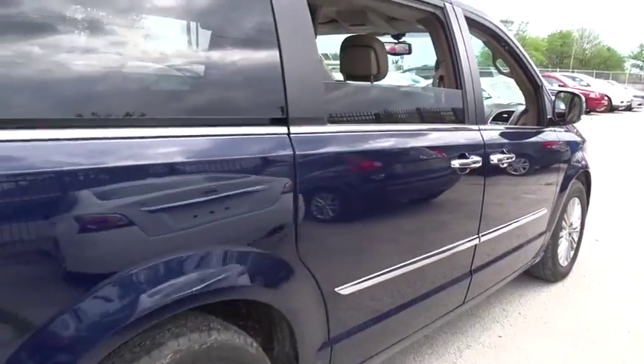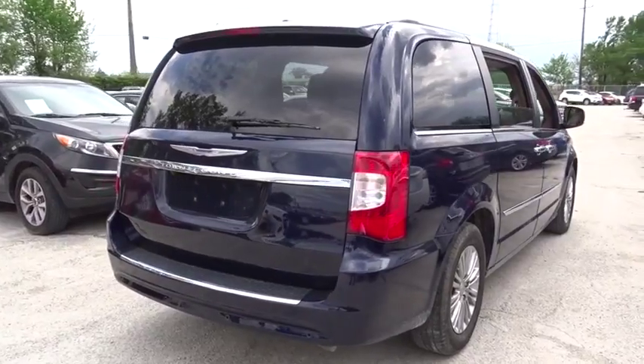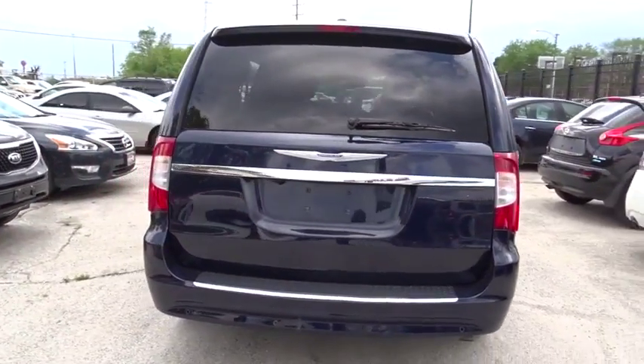Seat 7 comfortably and choose from stow-and-go seating or the innovative swivel-and-go seating. This vehicle has less than 65,000 miles.